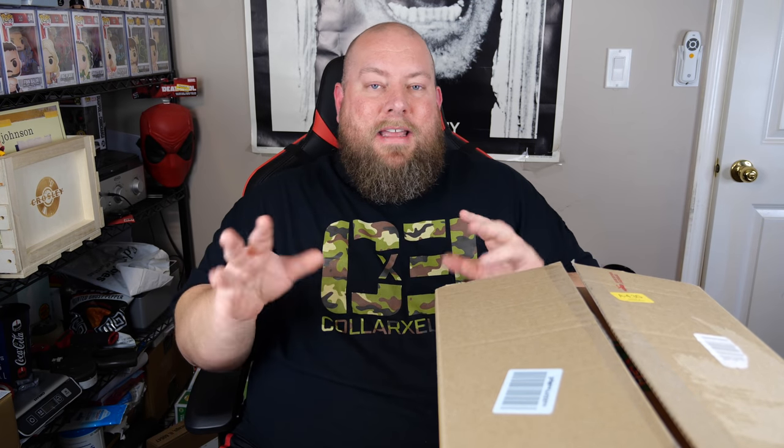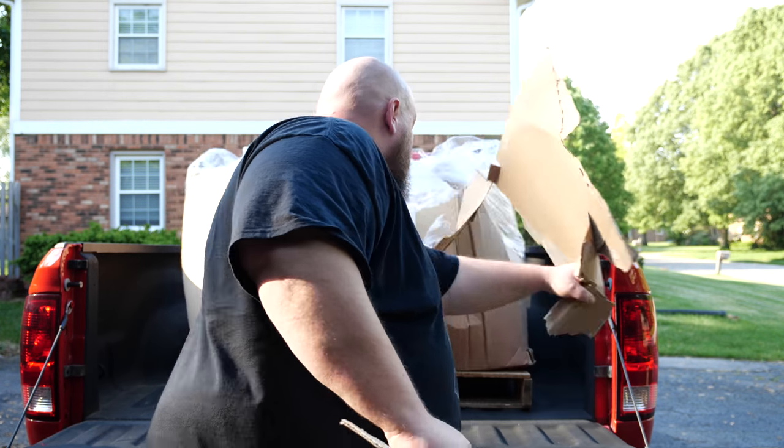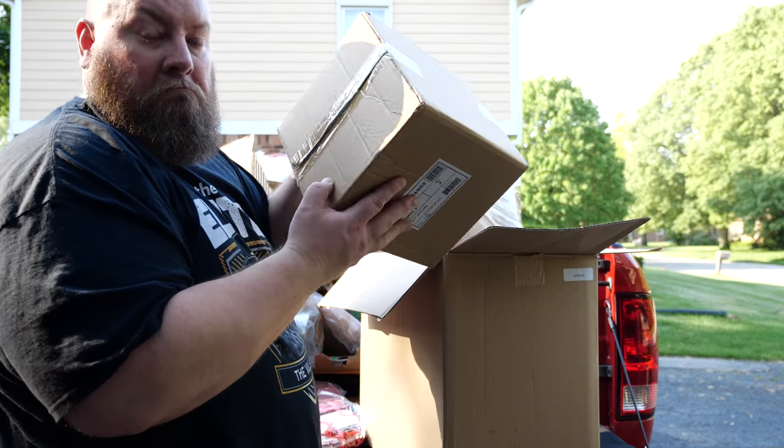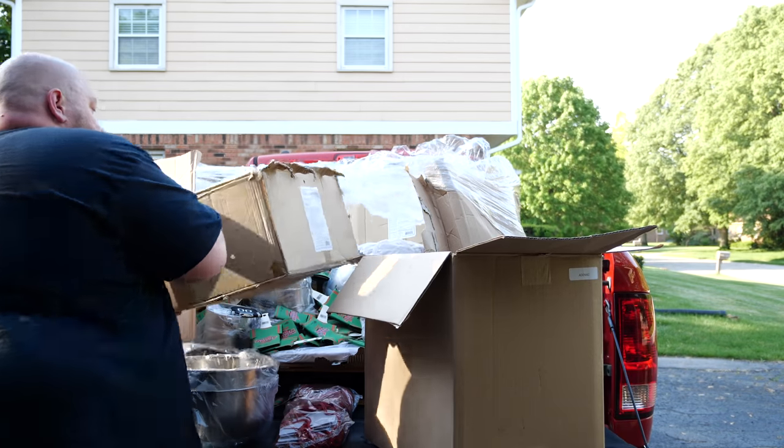I'm a huge fan of Barton's because they leave meat on the bone for resellers. Their pallets range between about $200 to $500 - they're very reasonably priced. This pallet is $225 and it's going to be almost impossible to not make money on it. So I re-boxed everything, broke down the pallet, and brought it inside so we can go through it more easily, with better lighting and sound quality.